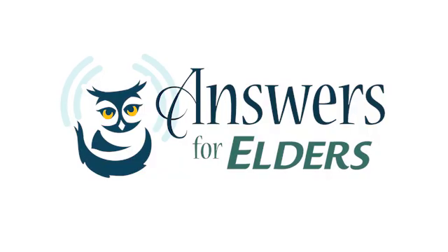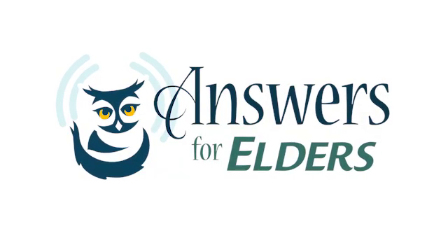Welcome to the Answers for Elders radio show. We're talking about atrial fibrillation, heart disease, cardiovascular disease, and coronary heart disease, and how specifically technology is evolving to save lives. I'm very honored to have Mark Goddard with us, who is vice president of clinical services for infobionic.com. Mark, welcome back to the show. Tell me about your device.